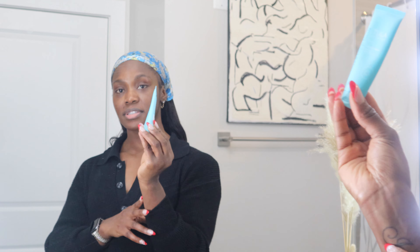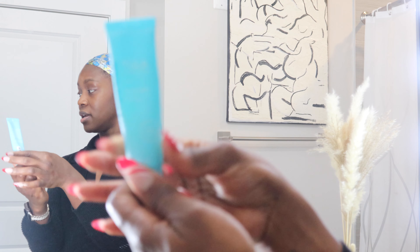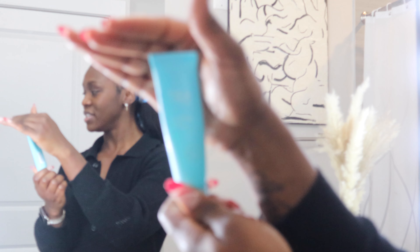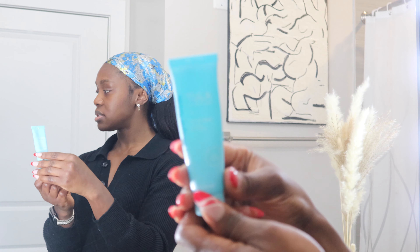Hey, lovies. Happy New Year. Welcome back to my channel. Thank you so much for being here. I hope you guys had a great new year. It is the second today, and I just thought why not start the year with a great skincare — a morning skincare routine. So let's get right into it.